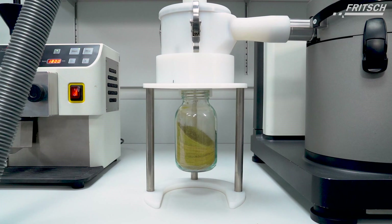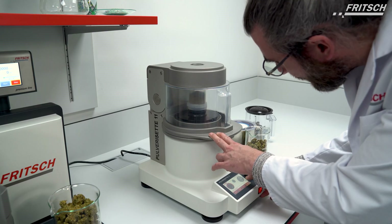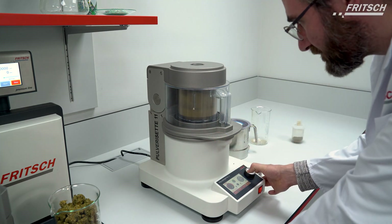With our versatile instruments, including accessories, we ensure gentle comminution that does not harm the components of the samples and delivers precise results.